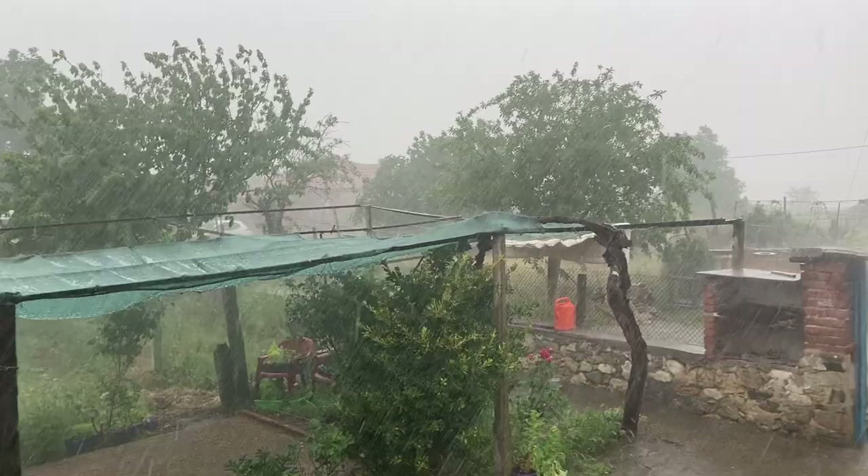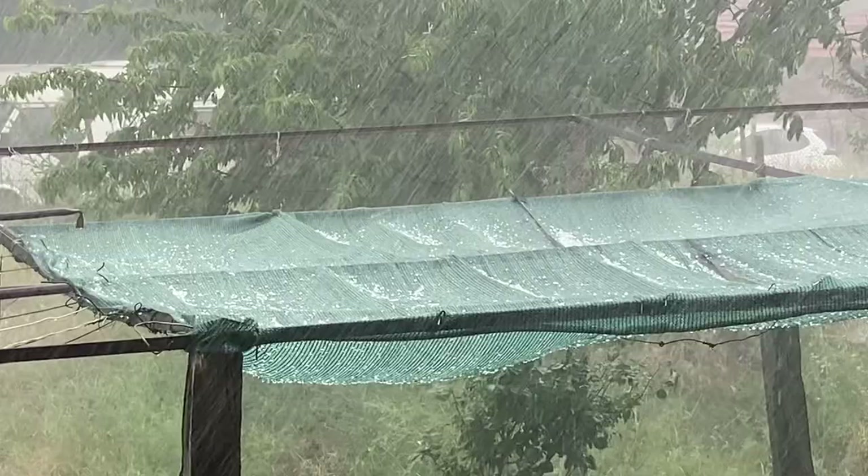There's a big thunderstorm and it's actually hailing — you can see some hail, really small but it is hail. Hailing in the south of Bulgaria in June!